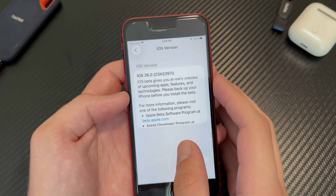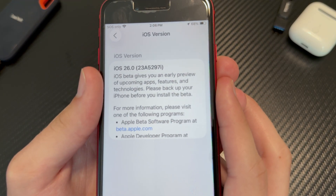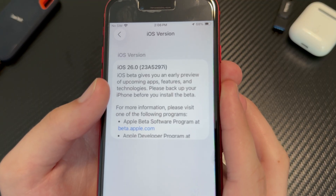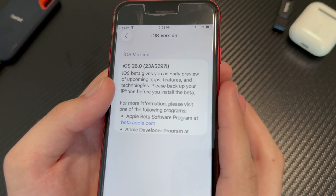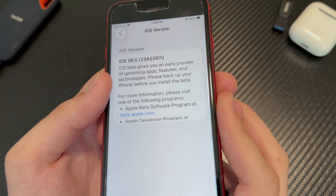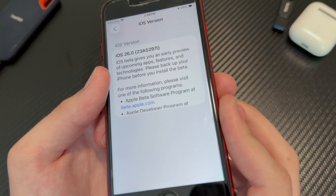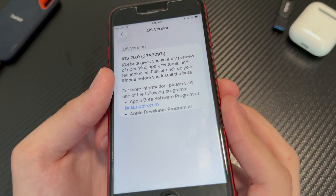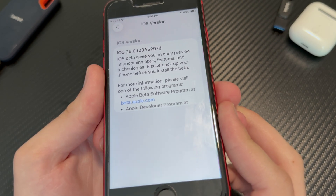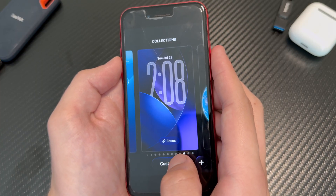Let's look at the build number. It says iOS 26.0, with the build number 23A5297i — there's an 'i' at the end. The closer the letter is to 'A', the closer it is to final release. Since it's still pretty far from 'A', we still have quite a few betas left. The final release usually comes out around mid-September, so we still have at least a month and a half, with betas releasing either every two weeks or every week.